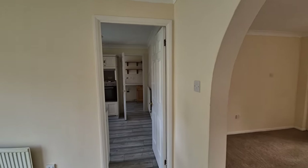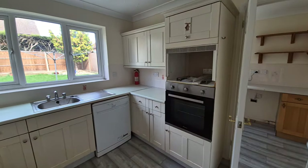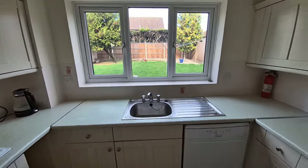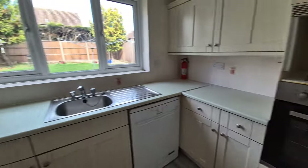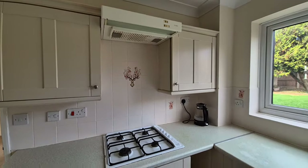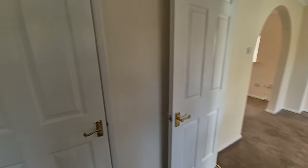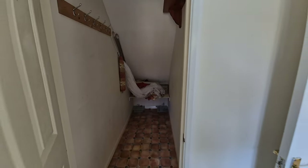We'll be heading out there in a short while. Off the dining room we have a door through to the kitchen. There are fitted kitchen units to wall and floor, a stainless steel sink unit, an integrated electric oven, an integrated gas hob with extractor hood over, space and plumbing for a dishwasher, space for an under-counter fridge, and a good-sized under-stairs storage cupboard.